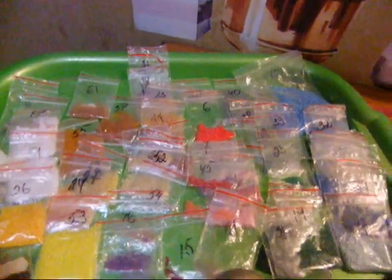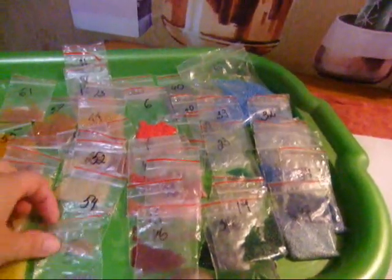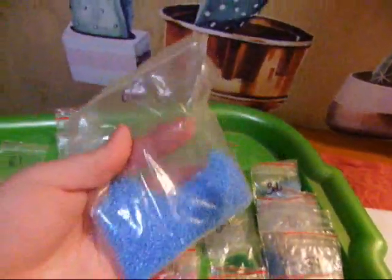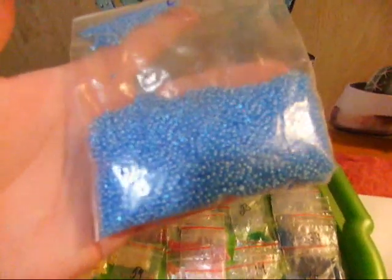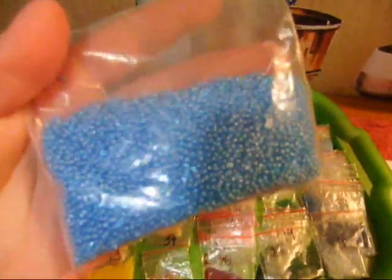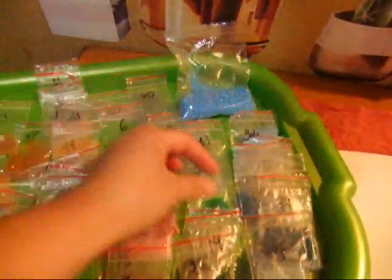Бисер у меня разложен по цветам, по цветовой, и мне так его легко очень находить. То есть я знаю, что ищу и какой цвет у меня где лежит. Вот тут только шестидесятый цвет, я еще его не сшила — вот такой огромный пакет у меня, целый он прям еще. И красивый, ровненький бисер, мне очень нравится. Все замечательно.